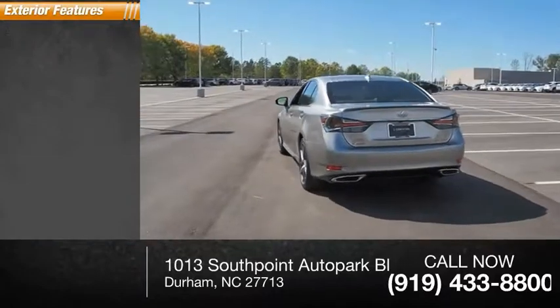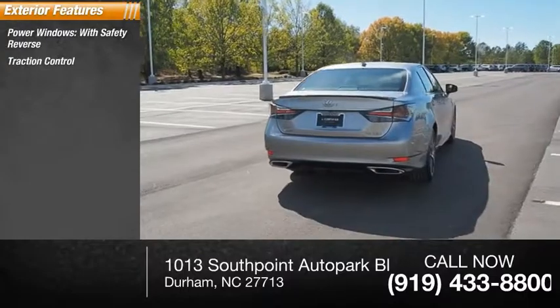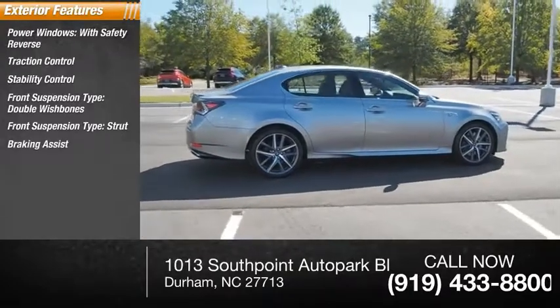Here are some of this vehicle's great options: power windows with safety reverse, traction control, stability control, front suspension type double wishbones, front suspension type strut, braking assist, and power brakes.